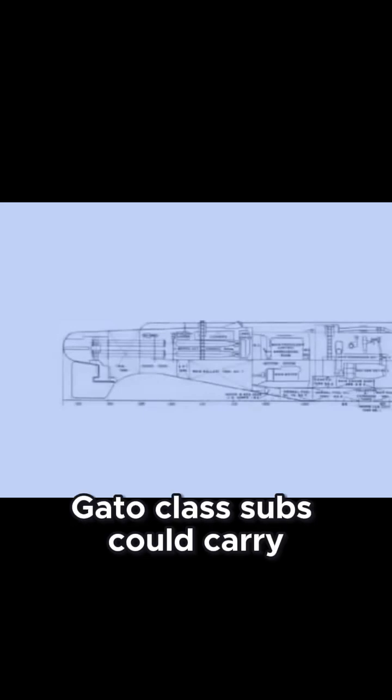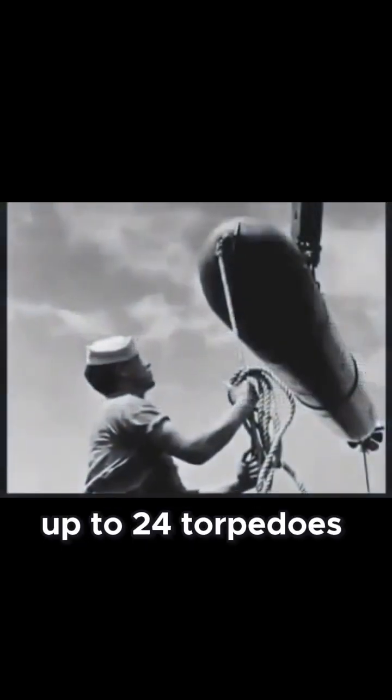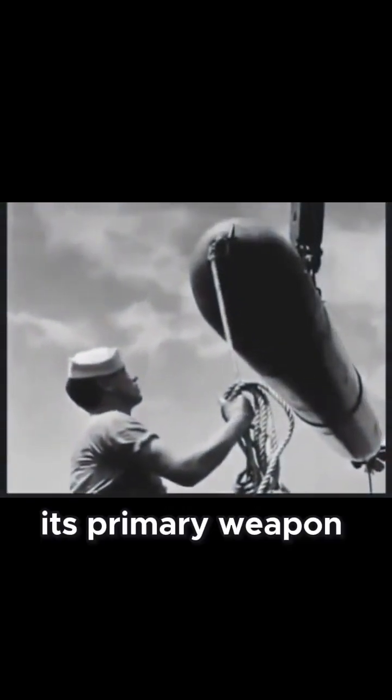With six tubes forward and four tubes aft, Gato-class subs could carry up to 24 torpedoes. Its primary weapon...